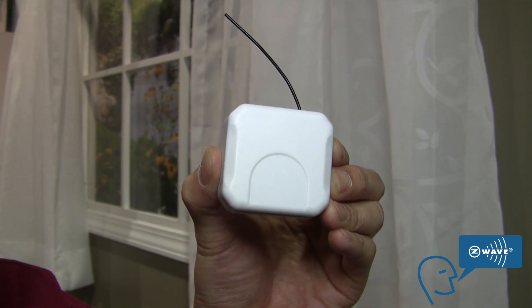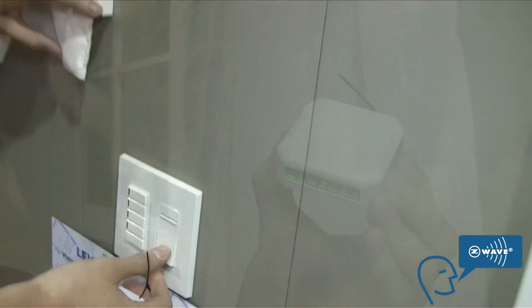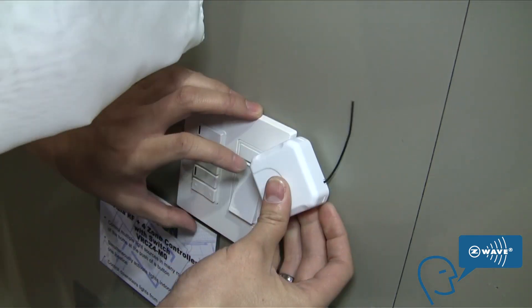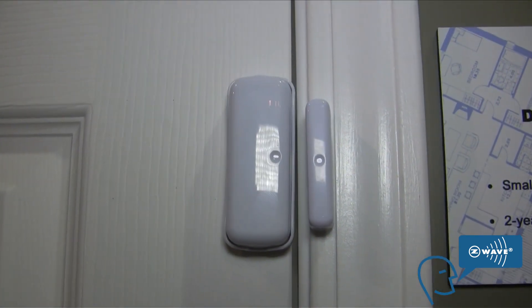The third product of the energy line is this micro module. What you would do is take a traditional light switch, pull it off, put this inside the gang box, and then it becomes a Z-Wave capable light switch. You could retrofit any existing home — it doesn't matter when your home was made. As long as you have a light switch and you put this in there, you can control it over Z-Wave.